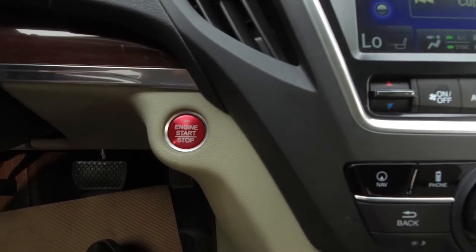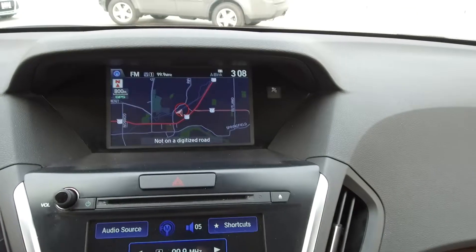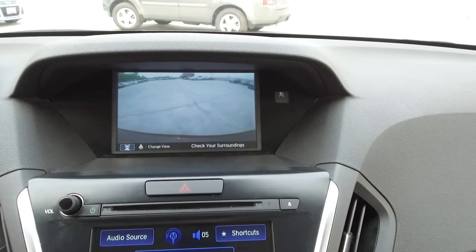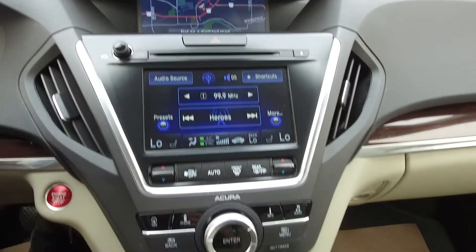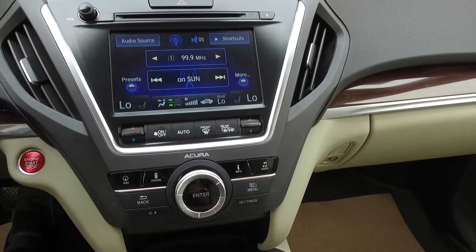We've got push button start, a navigation system, backup camera, and an Acura premium audio system.